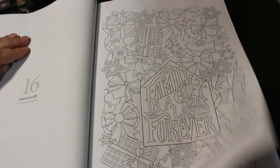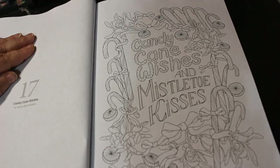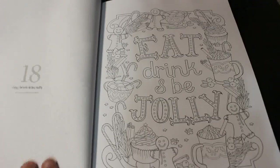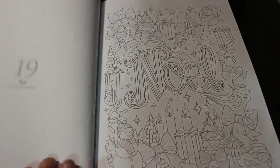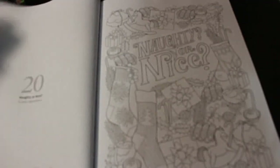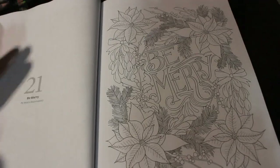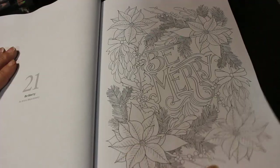Family is a Gift. Candy Cane Wishes. Eat, Drink and Be Jolly — I like these ones. That one just says Noel. Naughty or Nice. Be Merry — that's nice with the poinsettias.